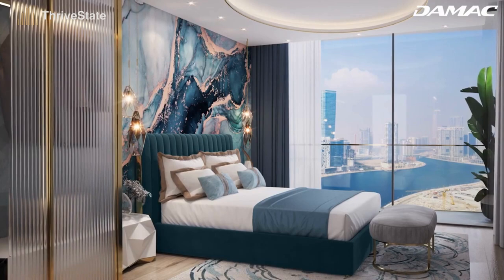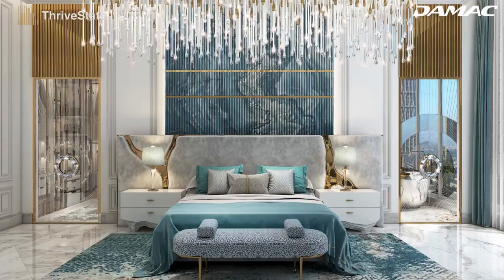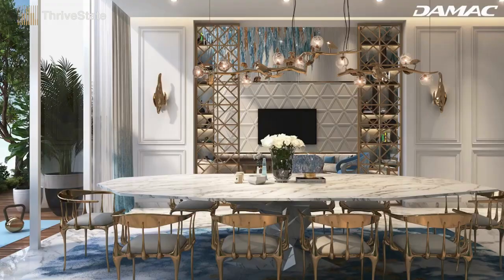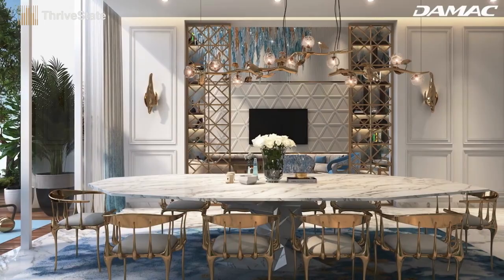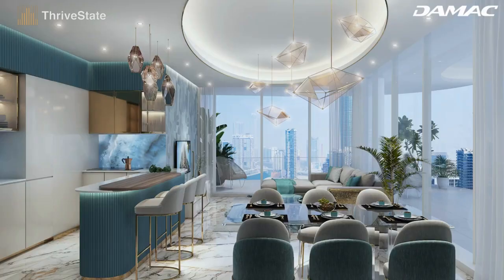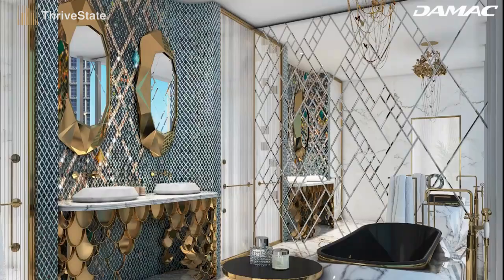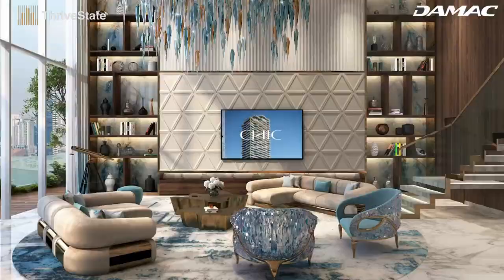Whether we live in a studio, a one or two bedroom, or a super luxury home, every habitable inch of Chic Tower has been designed with our well-being in mind and executed with uncompromising quality. Apartments here are the epitome of luxury, inspiring serenity with their masterful use of space.